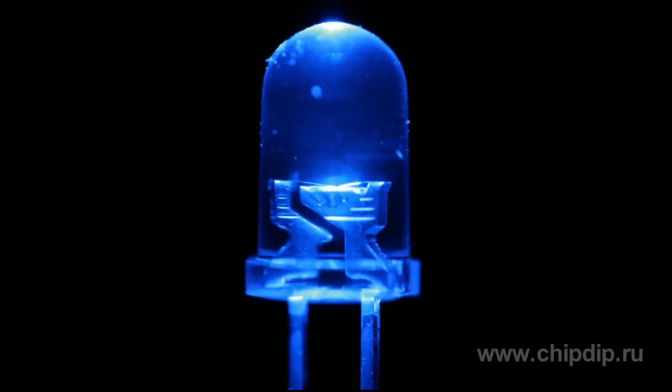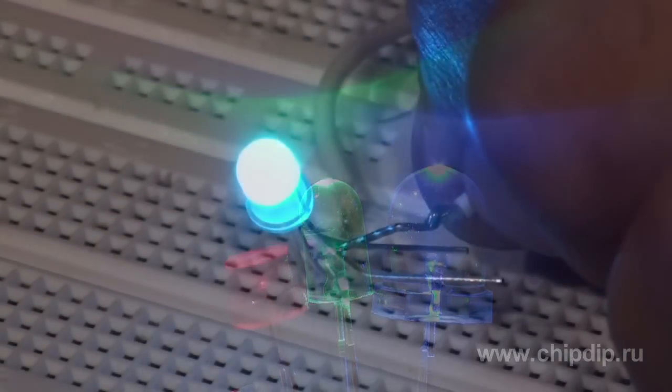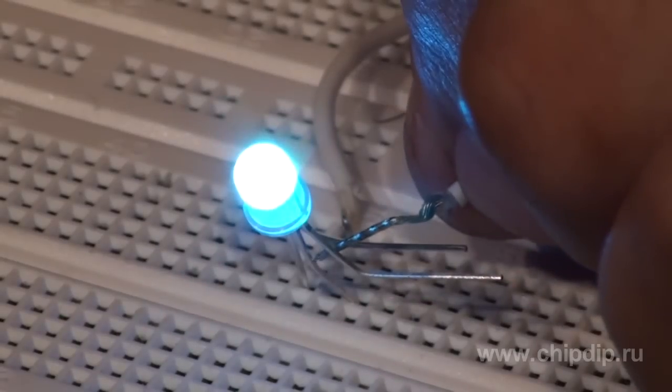In 1993, Japanese scientist Shuji Nakamura created a blue LED, which made it possible to get any color using red, green, and blue LEDs.